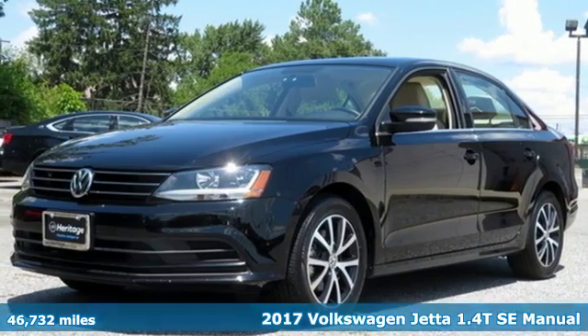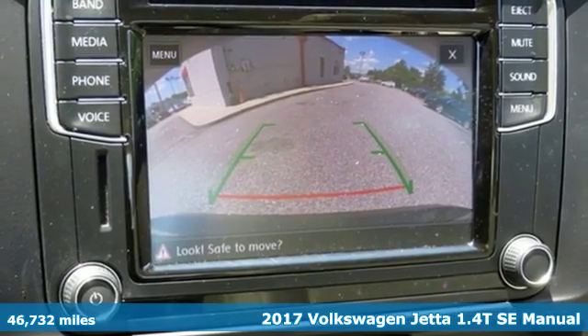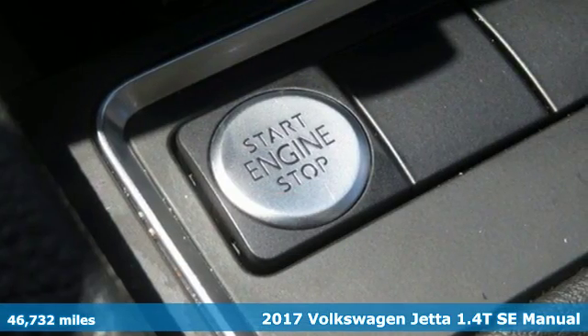It's a 2017 Volkswagen Jetta. How do you make a lasting first impression? By being impressive, and that's exactly what this Jetta does.